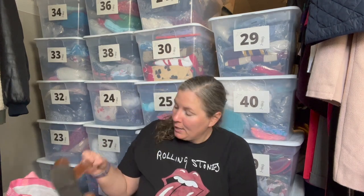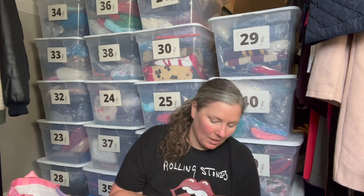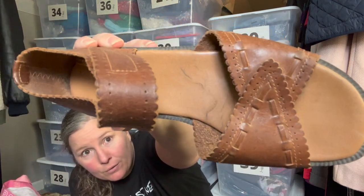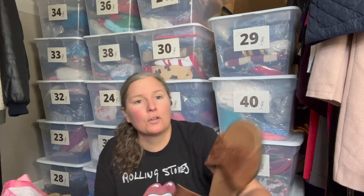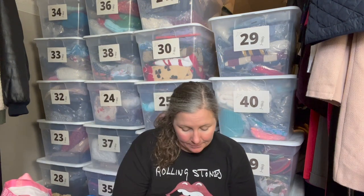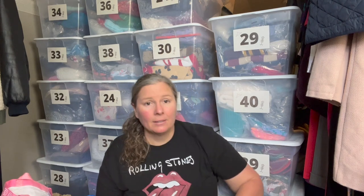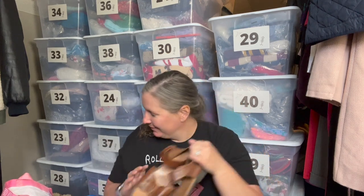I grabbed these because they said 'Made in Brazil,' which sometimes means good things. They're Romano brand — a leather sandal with a hook-and-loop closure and a toe strap with scallop trim and a brown leather crossover stitching. Size 6.5 women's, genuine leather, made in Brazil. The comps weren't amazing but good enough to grab them.